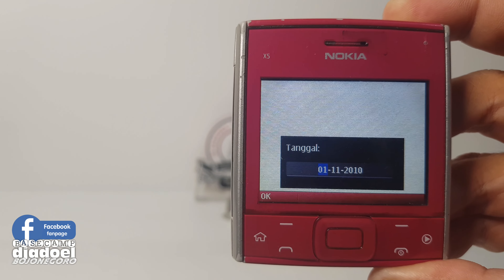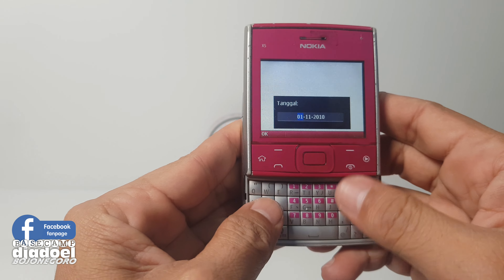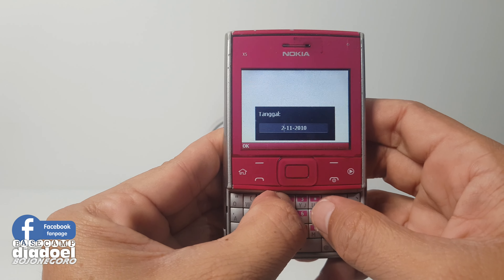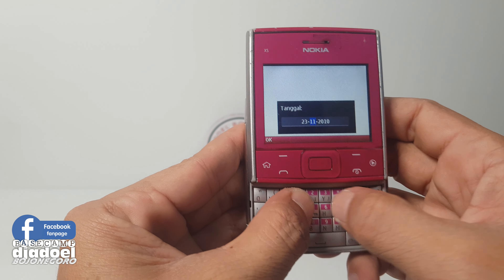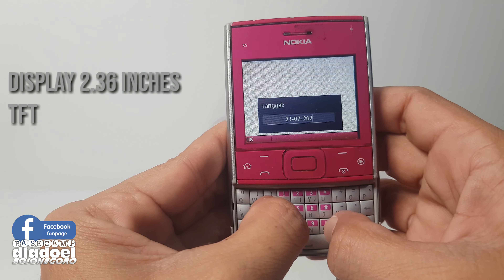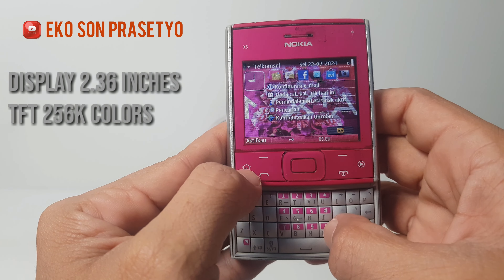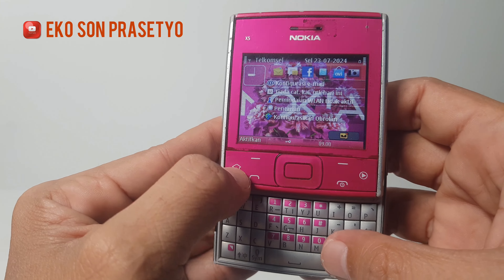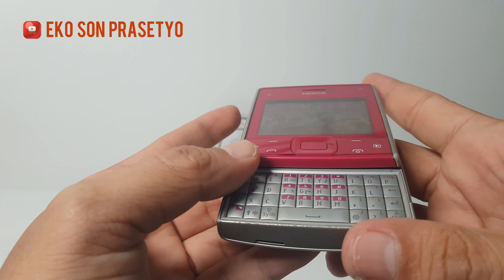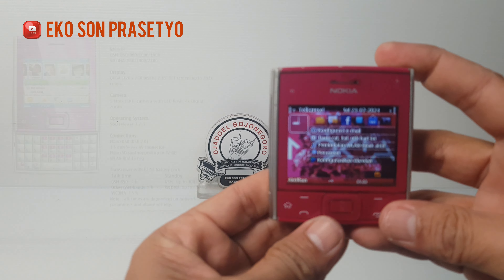Unitnya sudah on, kita akan mulai setup tanggal dan juga jam. Mudah-mudahan sinyalnya normal dan tidak terblokir oleh Kominfo. Ukuran layar 2,3 inci dengan tampilan LCD TFT 256.000 warna. Begini tampilannya, sudah bening LCD-nya.